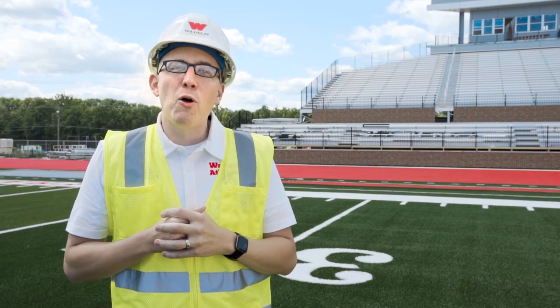Another component of the bleachers that will be completed soon are our chair back seats. Those seats will feed into the W Club hospitality space and will provide another great game day experience here on Saturdays for Little Giant Football.